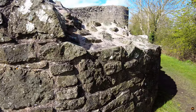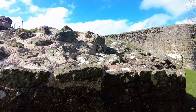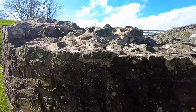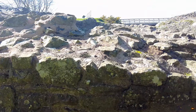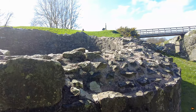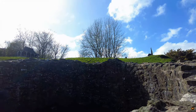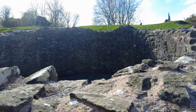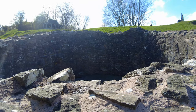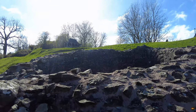In the annals of Welsh history, Montgomery shines as a beacon of ancient privilege and pivotal events. Bestowed with a royal charter in the auspicious year of 1227, it proudly claims the mantle of Wales' oldest borough, a testament to its enduring significance. The echoes of power and diplomacy resonated within its walls, reaching a crescendo in 1267 when Montgomery played host to the pivotal negotiations for the Treaty of Montgomery.